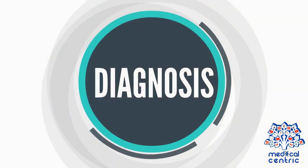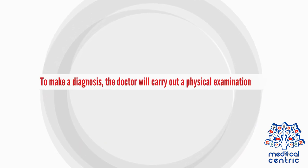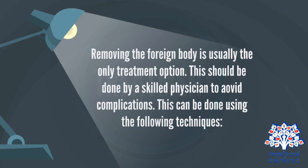To make a diagnosis, the doctor will carry out a physical examination. During the physical examination, the doctor will examine both ear canals for foreign objects, look for live insects, any signs of infection, or any bleeding. Removing the foreign body is usually the only treatment option. This should be done by a skilled physician to avoid complications.